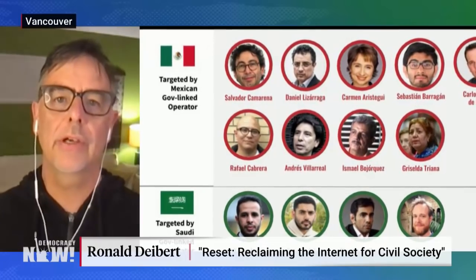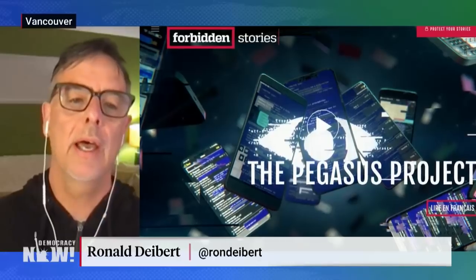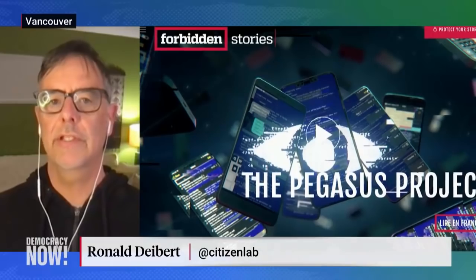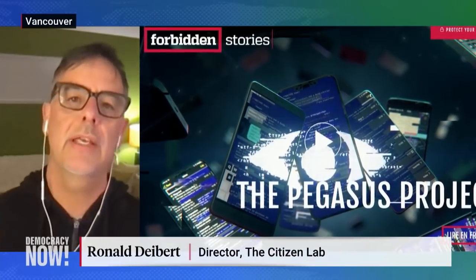This was yet another case of an abuse of this type of spyware. This particular exploit that we discovered on the Saudi activist's phone was extremely sophisticated. It is what's known as a zero-click, zero-day.